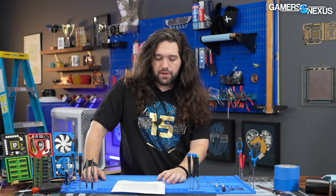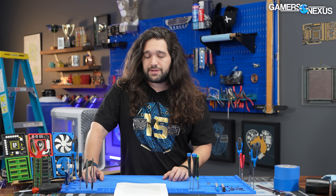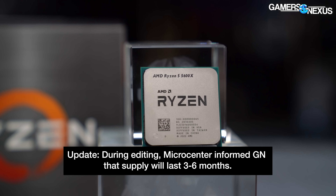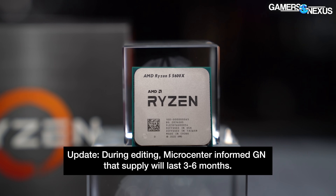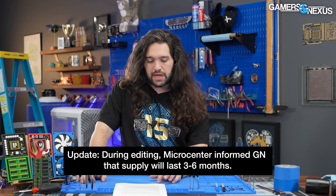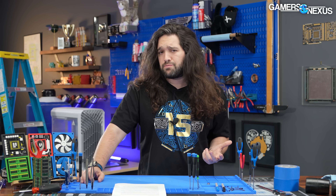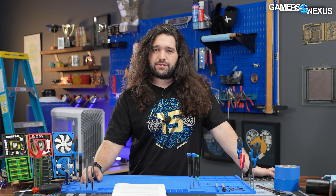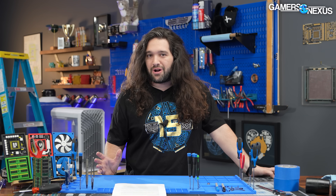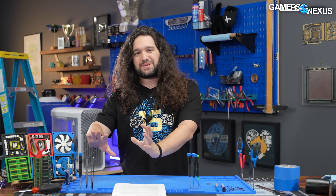On to supply questions: AMD and Microcenter both noted that supply is extremely limited because of the salvage nature of this chip. The CPUs were not, at least as we've been told, intentionally manufactured. The launch is being entirely handled by Microcenter, which is weird — normally any company would handle the launch itself. All of the PR, press releases, public relations, and media outreach has been given to Microcenter.